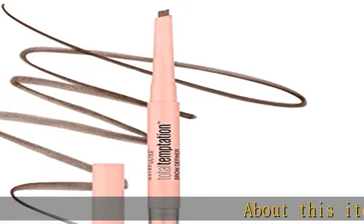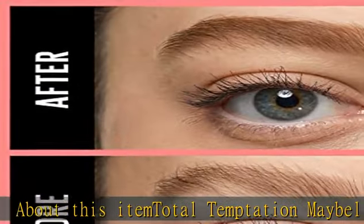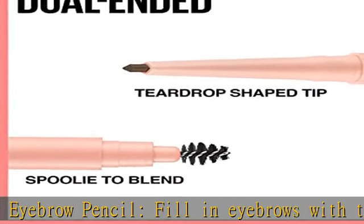About this item: Total Temptation Maybelline Eyebrow Pencil. Fill in eyebrows with this must-have defining eyebrow pencil, featuring a teardrop tip. Shape with the pencil and blend with the eyebrow spoolie brush for a softly defined, natural-looking brow.